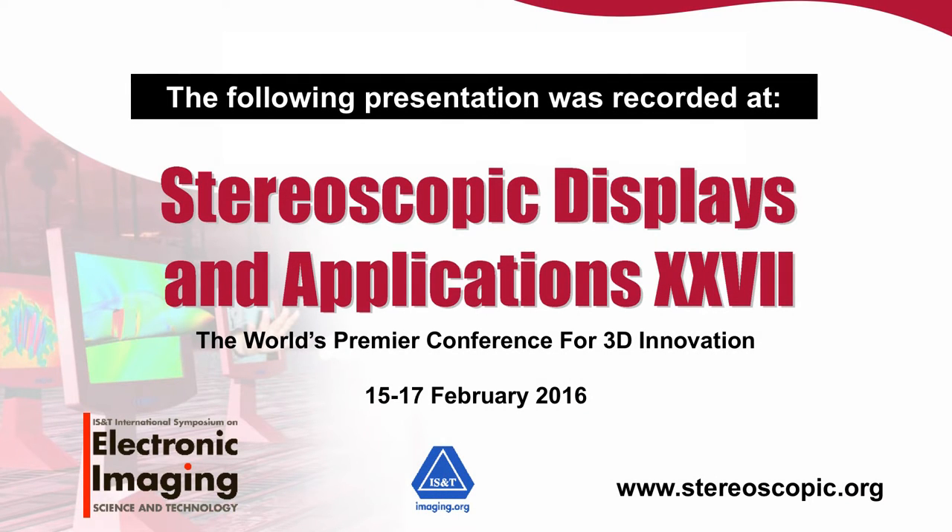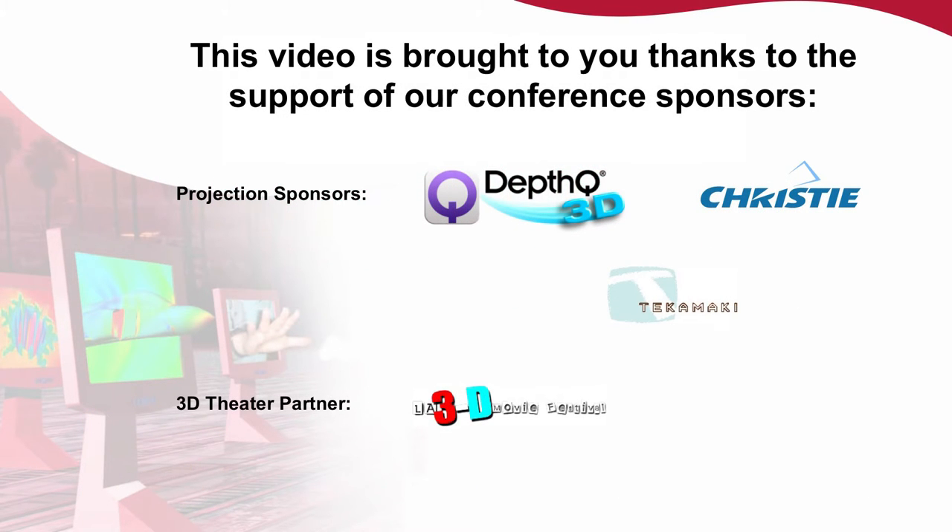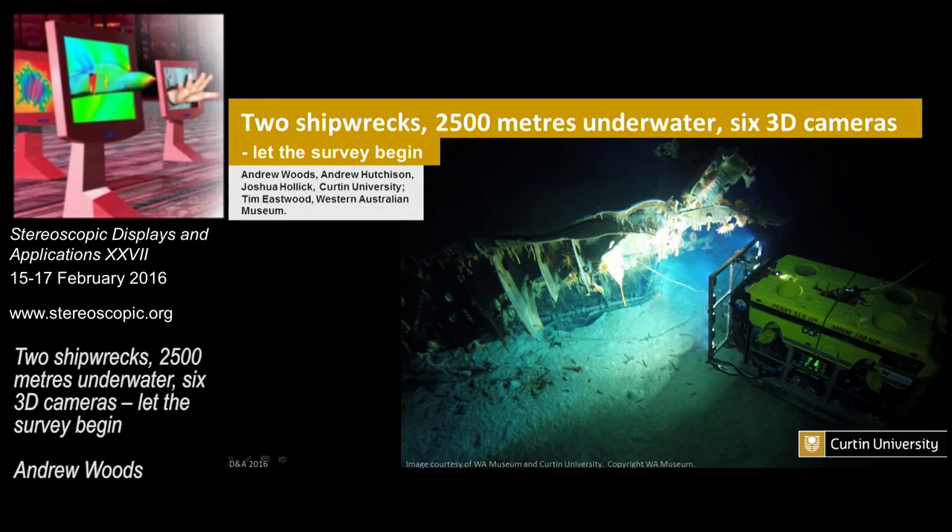Our next speaker is the keynote speaker for the conference this year. He may be well known to many of you, unless you came in the last two years, because he wasn't here. But he was very busy doing what he's going to talk about this afternoon, which is two shipwrecks, two and a half thousand metres underwater with six 3D cameras.